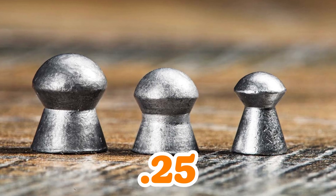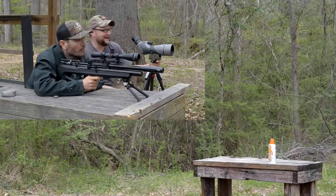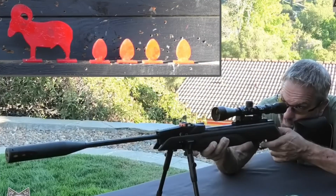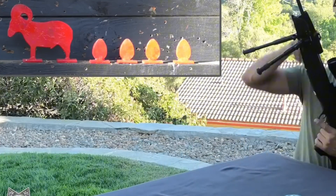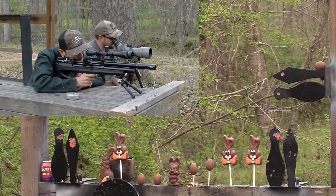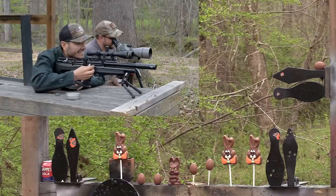Bump to .25 — authority with a side of forgiveness in gusty fields or on tougher varmints. Cross-cut hollows or poly-tipped hunters dump shock fast from close to mid-range, while beefy domes hold tight when air turns rowdy. Farm pests laughing at smaller bores — .25 steps up, delivering energy that says game over without shredding everything.